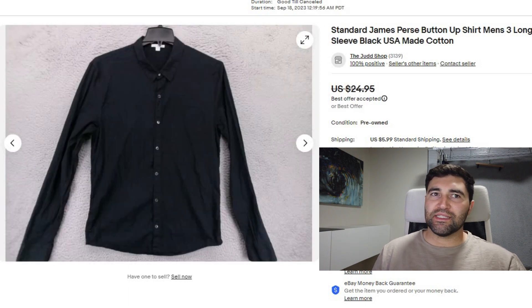Sale number 11 was a James Perse shirt. It sold in 4 days for a best offer of $20 plus shipping. This brand seems a little hit or miss for me, but I think as long as you price it on the low end, it can still sell plenty quickly.